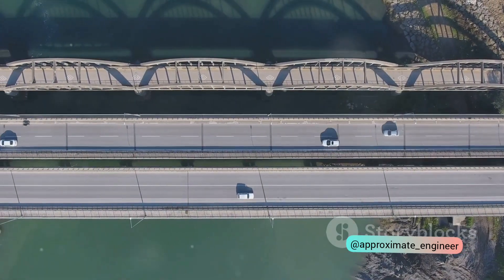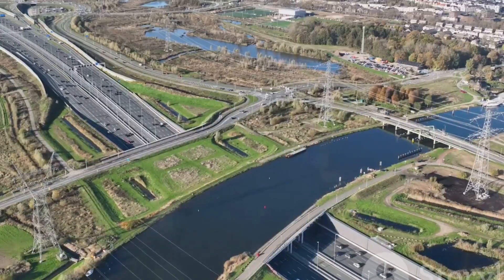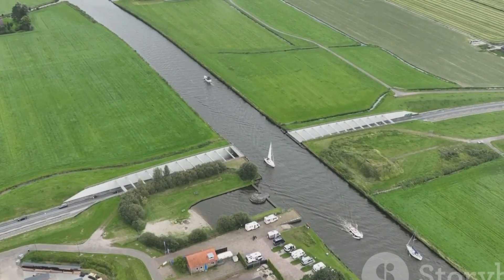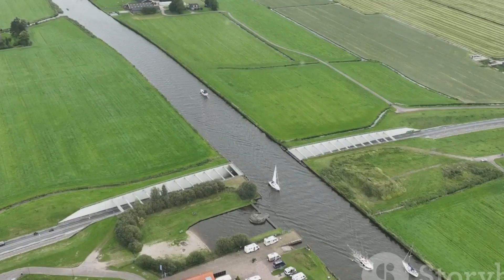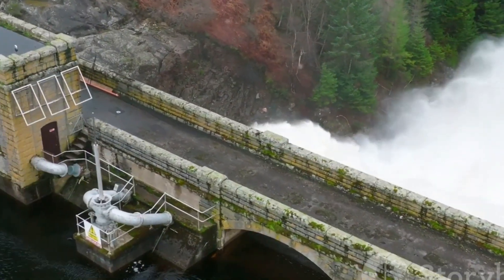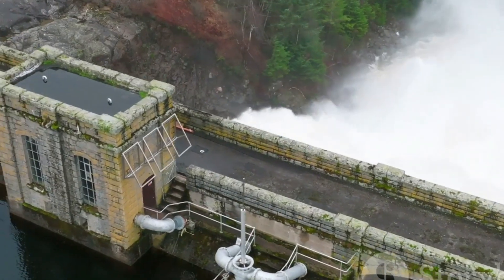First, let's explore aqueducts. You can liken an aqueduct to a bridge, but not for cars or pedestrians — instead, it's a bridge for water. Designed as an architectural marvel, an aqueduct carries a canal over a drain. It's a design that harnesses the power of gravity, allowing the drain water to flow freely underneath.